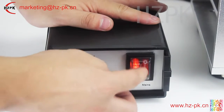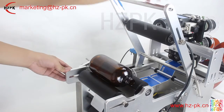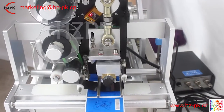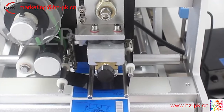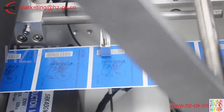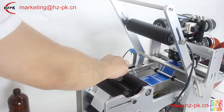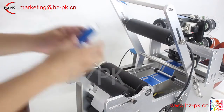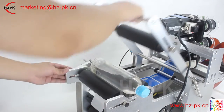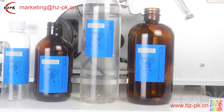The MT 50 C semi-automatic round bottle labeling machine is mainly used for all kinds of round bottle sticker labeling, including pet bottles, plastic bottles, glass bottles, and other round bottles. The label tray can be adjusted to accommodate different sizes of labels. The body is made of aluminum alloy and has a longer service life. This machine is widely used in cosmetics, beverages, food, medicine, and other industries.